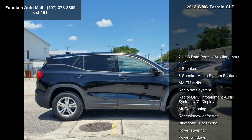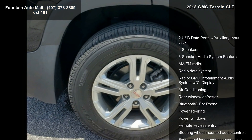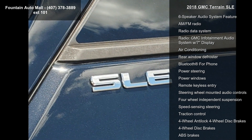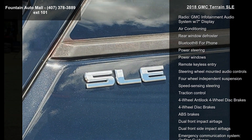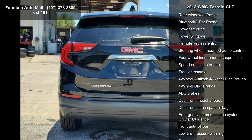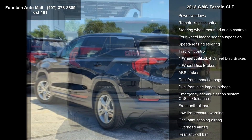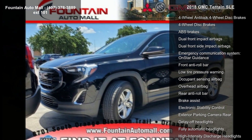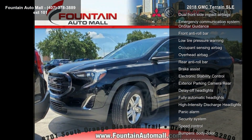This vehicle's top features include two USB data ports with auxiliary input jack, six speakers, six-speaker audio system, AM FM radio, radio data system, GMC infotainment audio system with seven-inch display, air conditioning, rear window defroster, and Bluetooth for phone.